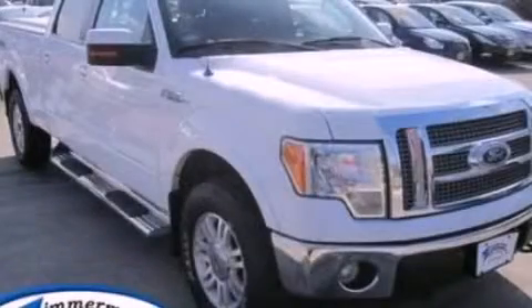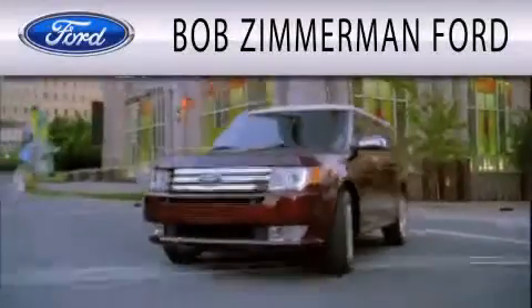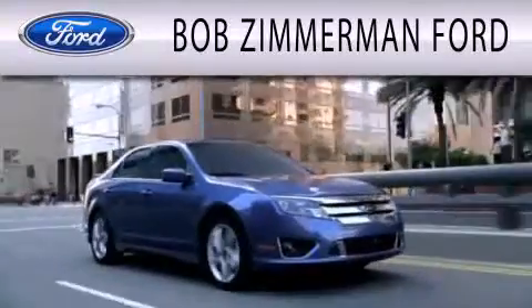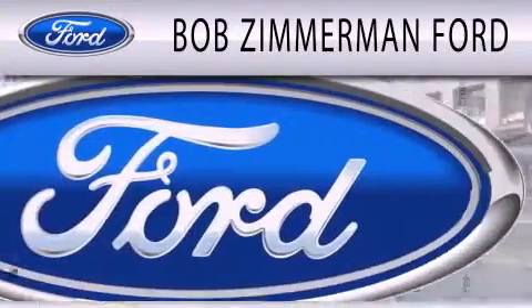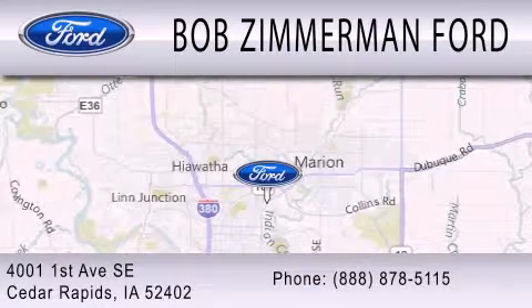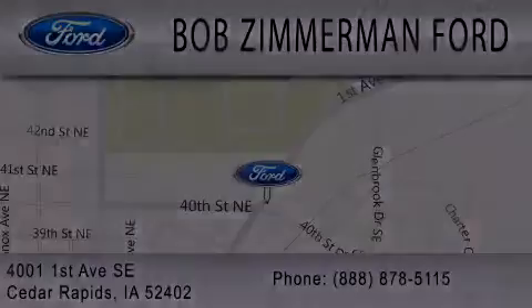Please call us today for more information on this great vehicle. Bob Zimmerman Ford is dedicated to doing everything possible to ensure that the experience you have selecting your next vehicle is as pleasant as possible. We are located at 1502 First Avenue in Cedar Rapids.